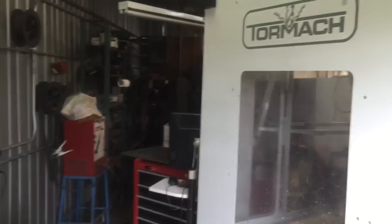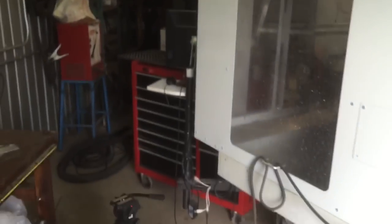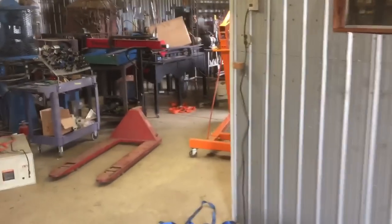Welcome to day two of the move. We're calling it early, which is great. All we wanted to do was get stuff ready for Saturday when the guys are coming, so we've got everything kind of ready to go.